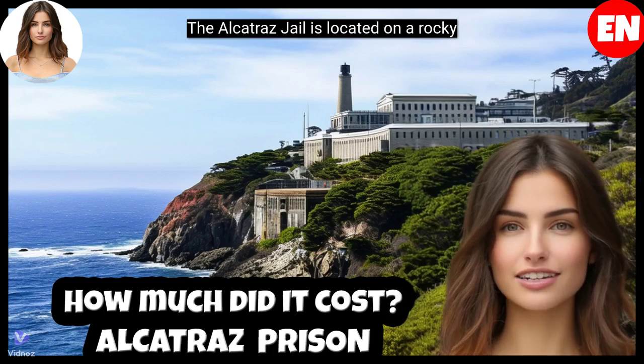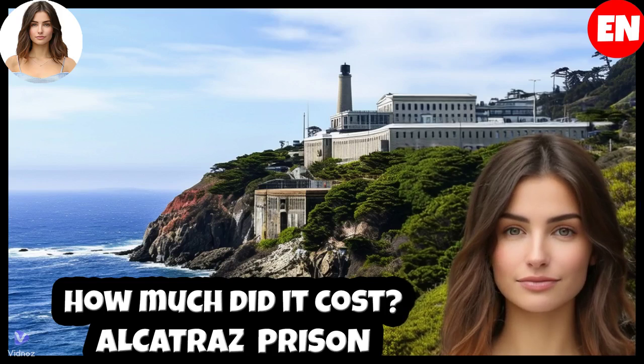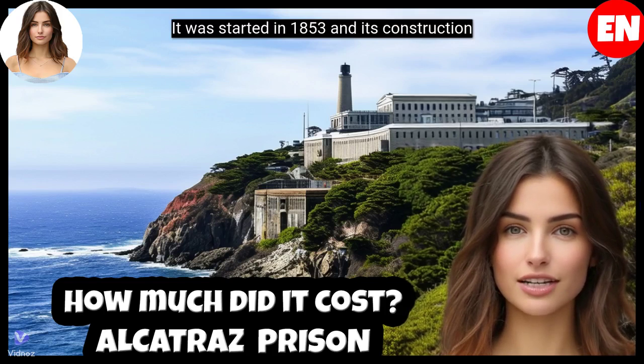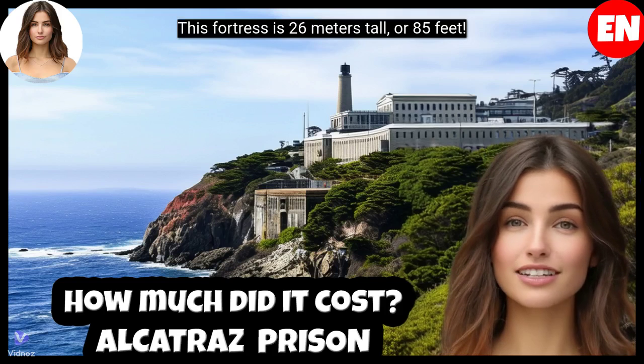The Alcatraz Jail is located on a rocky island in San Francisco Bay, United States. It was started in 1853 and its construction took 11 years. This fortress is 26 meters tall, or 85 feet.